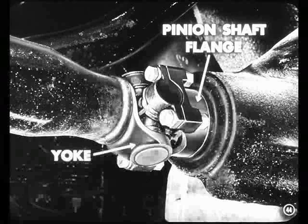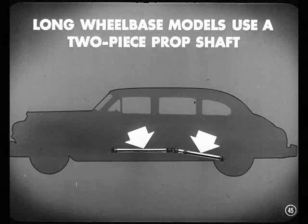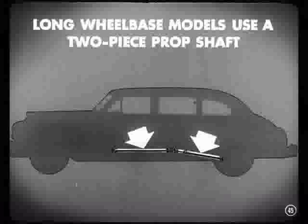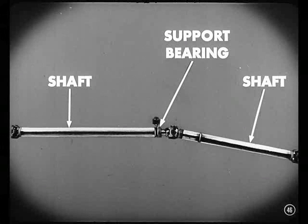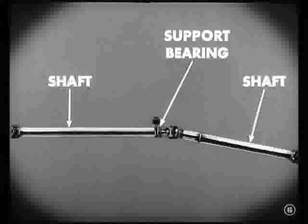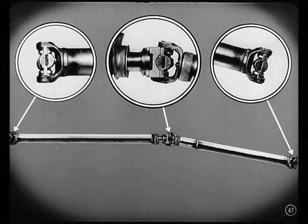What did you mean about a two-piece shaft? Long wheelbase models, like the eight-passenger cars, use a two-piece propeller shaft. The longer a shaft is, the more it might tend to whip at high speed. The two-piece shaft runs from the transmission back to a support bearing, and another shaft from the bearing back to the rear axle. That means there are three universal joints: one at the transmission, one at the bearing, and one at the rear axle pinion.